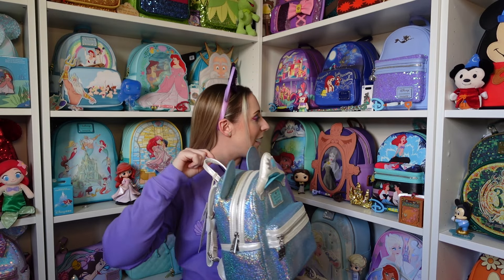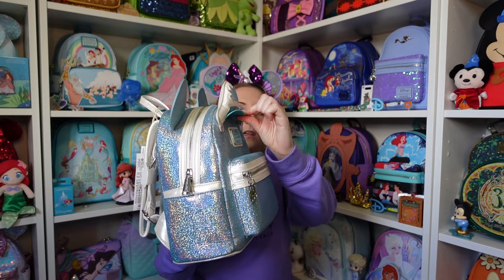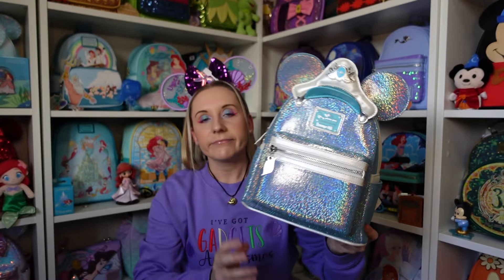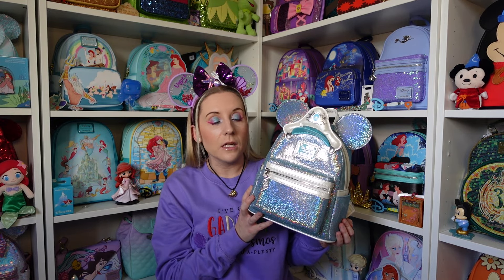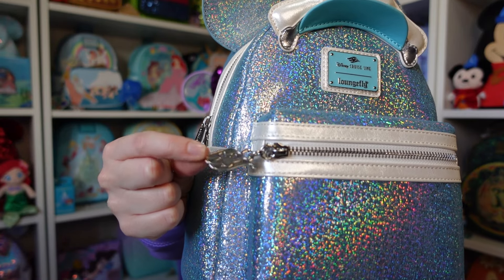Instead of having a bow like some of them have, we have a cruise captain hat — a nice thick substantial cruise hat with a little lip at the top. Then we have the Disney Cruise Line and Loungefly badge, because you can only get it on a Disney cruise, although I should check whether some of this stuff went online. I absolutely love it when there is a detail as the zip puller, and this one has the little cruise logo emblem — it's so beautiful.